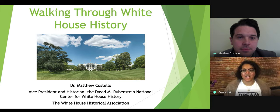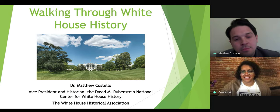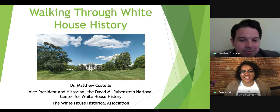Welcome, everybody, and thank you for joining today's Dream Wakers Daily Conversation. Today we're talking with Dr. Matthew Costello. Dr. Costello serves as a senior historian at the White House Historical Association, as well as vice president of the David M. Rubenstein National Center for White House History, and as a lecturer at American University.